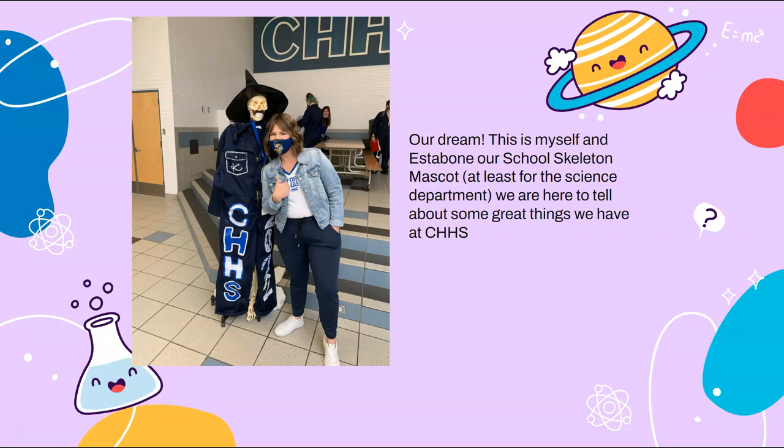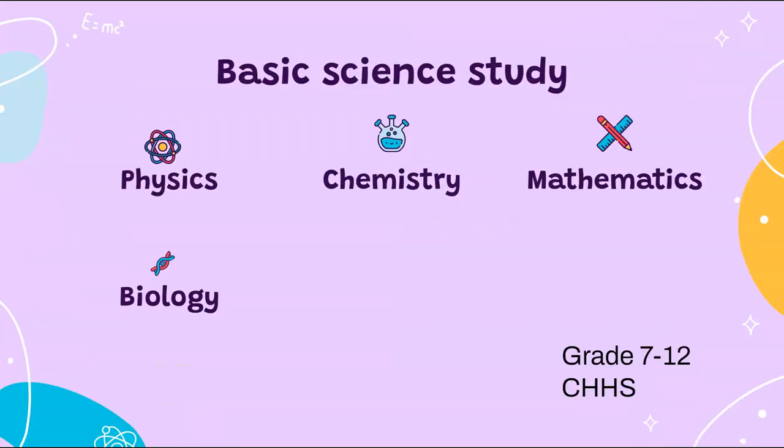At Crescent Heights High School, we serve about 1,100 students from grade 7 to 12. Our dream is to have a lab that supports all learning for all students. Currently we have our basic programs of biophysics, chemistry, and mathematics running from grade 7 to 12, and we also have a few extra option classes such as anatomy.